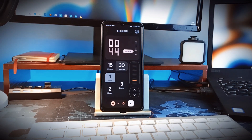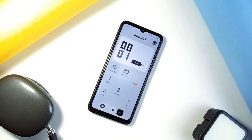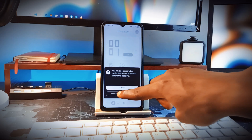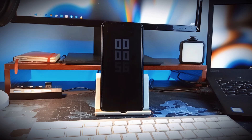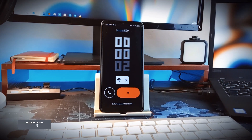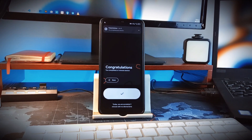Talking of favorite applications, Block It is an app which will definitely make everyone's list of favorite Android applications this year, and there are several reasons for it. This application can lock you out of your phone completely, and you cannot have access unless you pay to stop a session with real money. So if you're looking to be productive but keep getting distracted by notifications or just the urge to unlock your phone, this is the application you need.